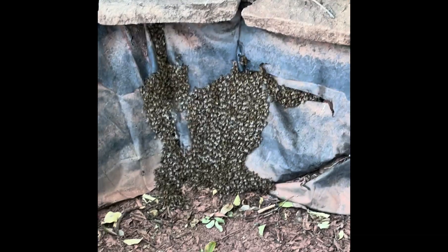So, this is November 3rd, 2025, and we are still getting calls about swarms and absconds.